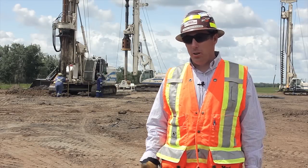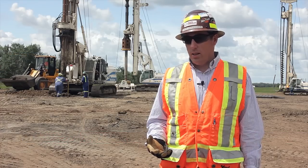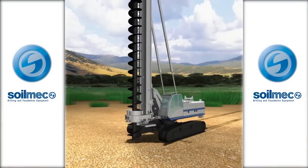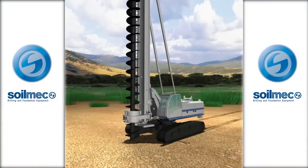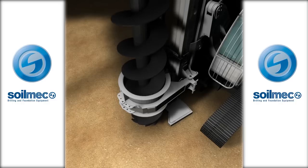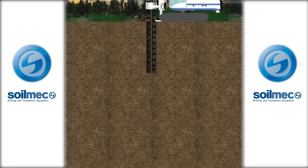Seven years ago when we started doing the CFA piles, we always used it as an alternate to other pile designs. Today we're seeing it widely accepted with a number of geotech engineers, and a lot of times it's specified as the primary pile on jobs now. So it's become widely adopted through the industry and is an accepted product.